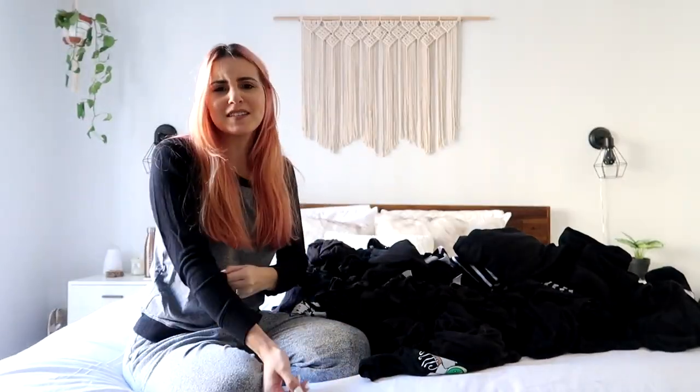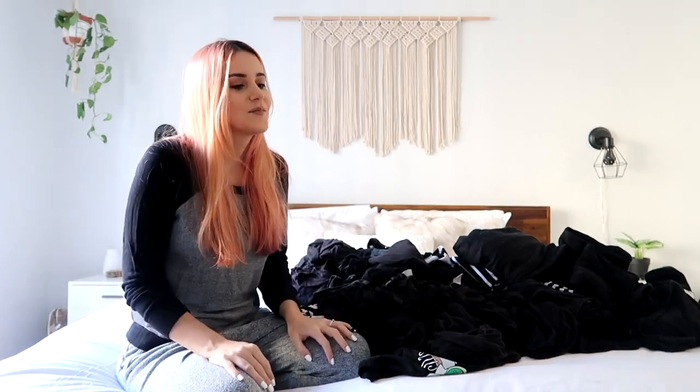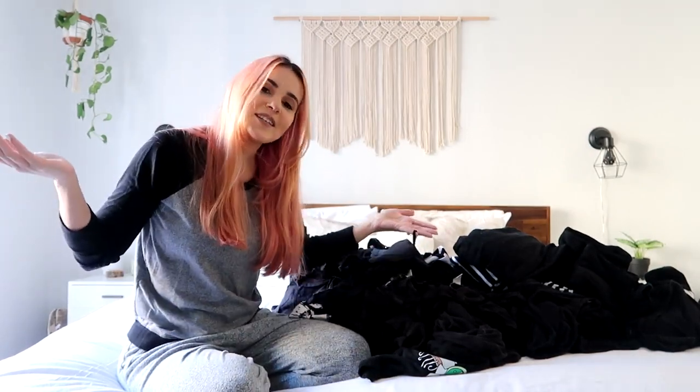I want to say that I know this video isn't for everyone. Like some people might be like, why would I want to watch someone organize clothes? But some people like it, including me. I love watching people organize their things - I find it kind of motivating, I guess. So hopefully some of you enjoy this.